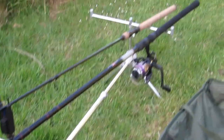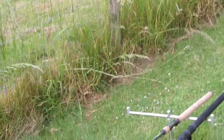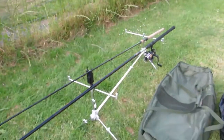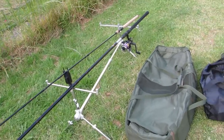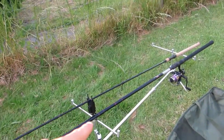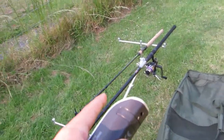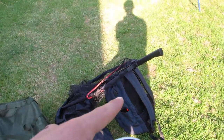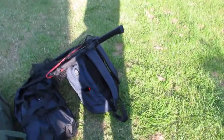I just got home from school about two hours ago and have already set it all up. It's an NGT 3-rod pod with a cheap bite alarm. I haven't got any butt grips yet but I'm going to be ordering some. I'm going to empty out the gear and show what I carry.